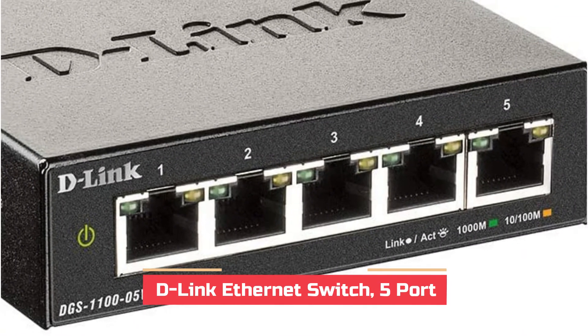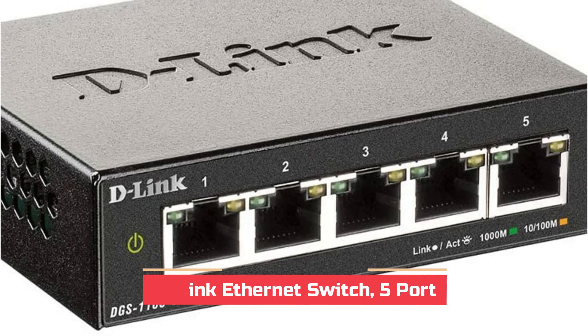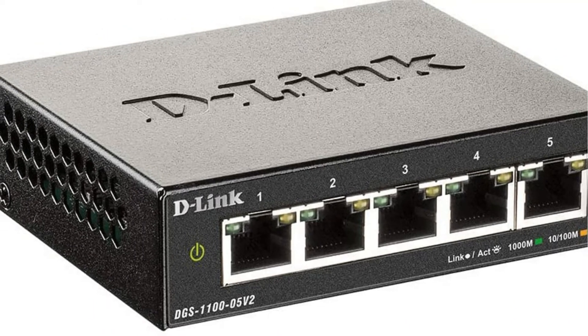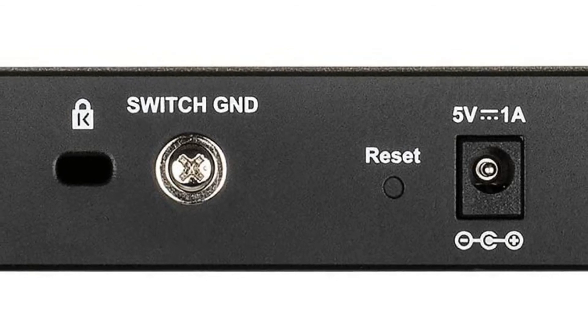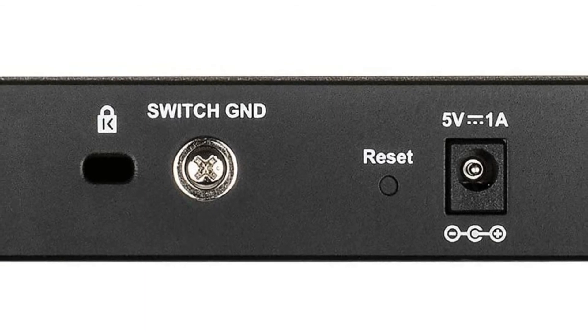D-Link is a brand of networking devices known for providing the best consumer-grade options and is an ideal choice for home use as they're quite inexpensive. This managed switch from D-Link is the most affordable option in this article, making it ideal for those on an extremely tight budget. As a basic managed switch, it comes with 5 ports, as is normal.